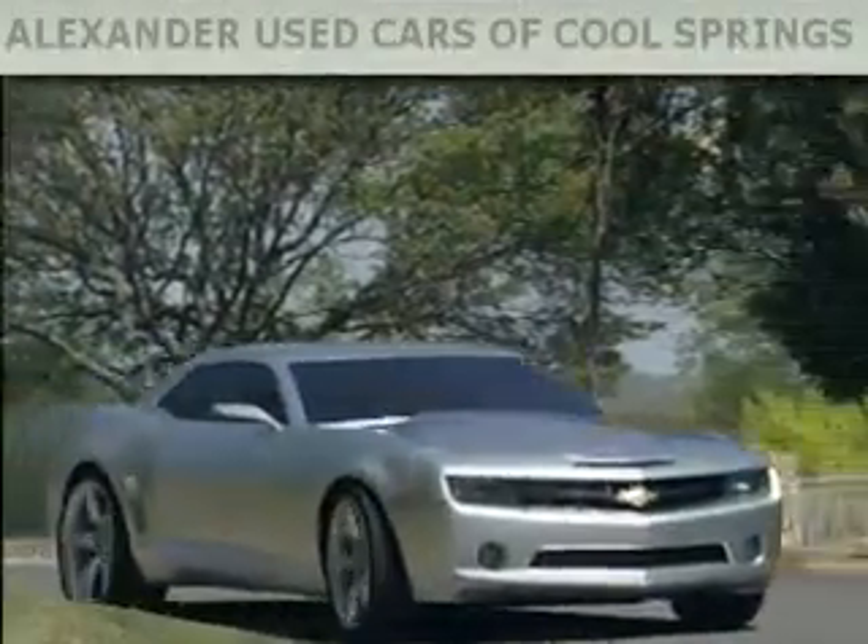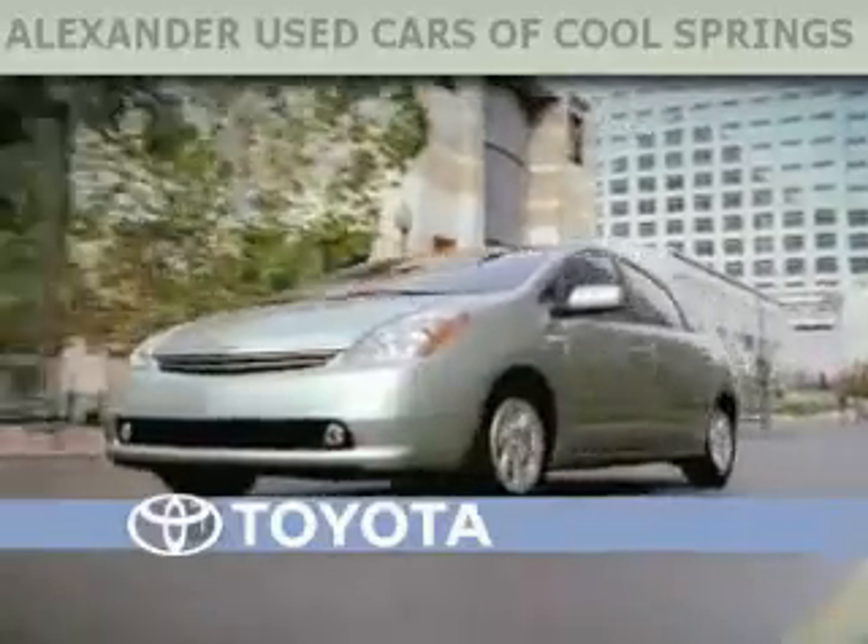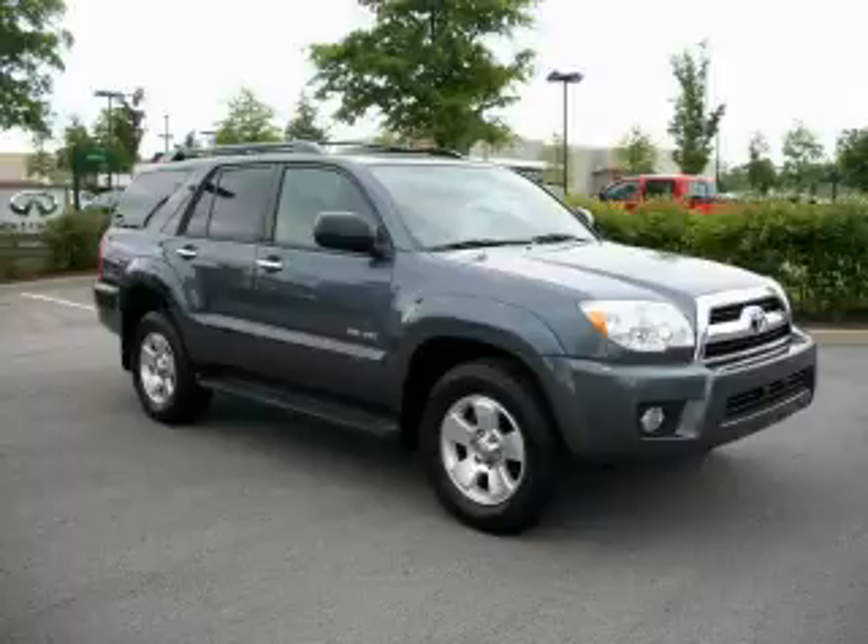Another fine vehicle offered by Alexander Auto Mall Cool Springs. This is a 2006 Toyota 4Runner, a vehicle with safety, comfort, and space.